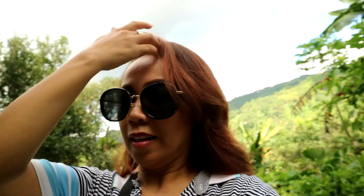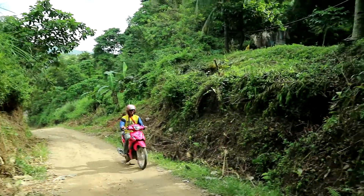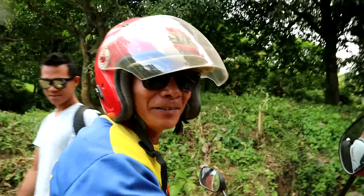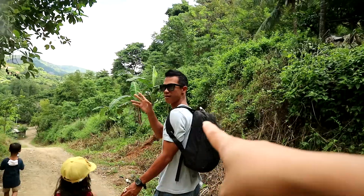My hair looks bad, guys. Shades on and we're good to go! See ya! Bag and cell phone. Bye-bye, Nanay! So, this is our province. Hello, Tio! Bye, Tio! That's my husband, guys. Go back to our home. Hi, Elijah! Hi, Eman!